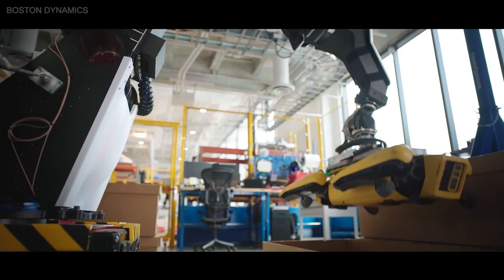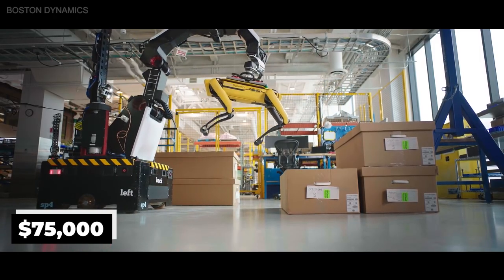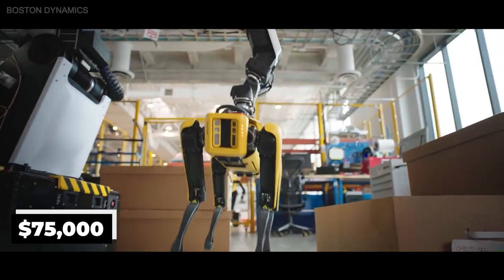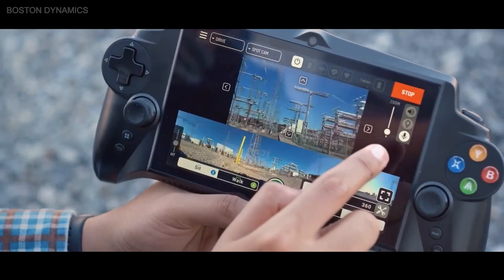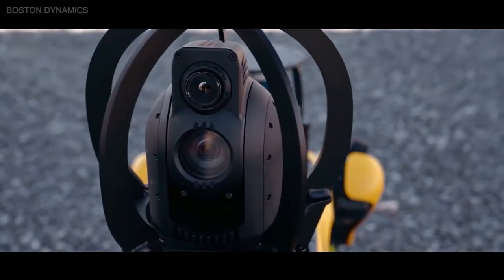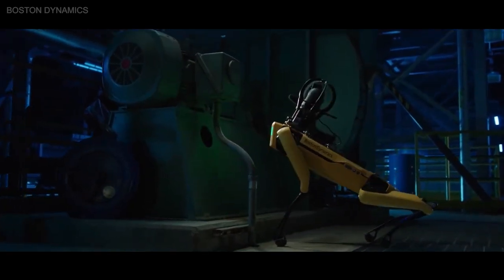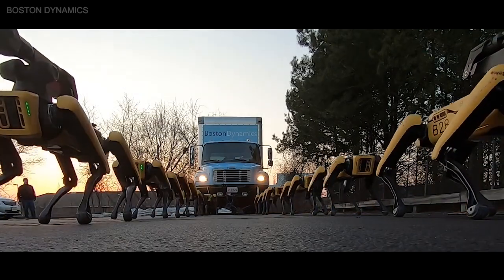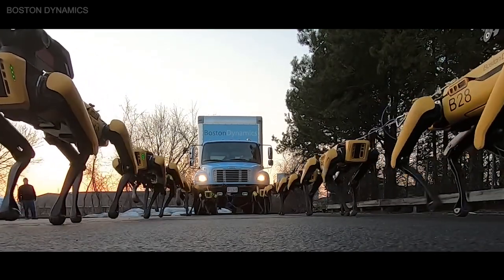There are videos of it dancing, but what can Spot, the $75,000 robotic dog from Boston Dynamics, really do? What are its features and what add-ons does it have? How are people using it today? How are mining companies, farms, and hospitals using Spot, and why has Elon Musk bought two for SpaceX? What about using a group of Spots together — wouldn't it be cool to have a pack of robotic dogs, and what kind of things could they do?